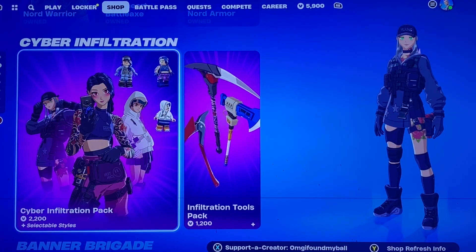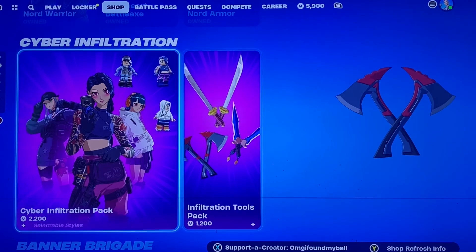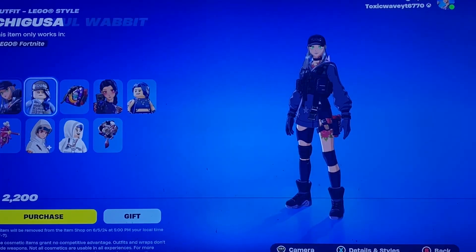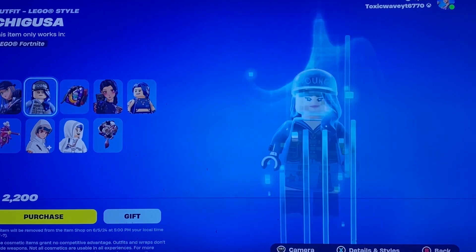The Cyborg Infiltration Pack returns along with their tools. So if you're a fan of shell shading, definitely go for these skins. There's three different ones, and they have the Lego versions now, which is probably the main reason they came back.